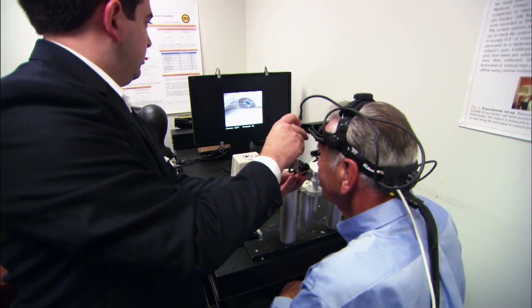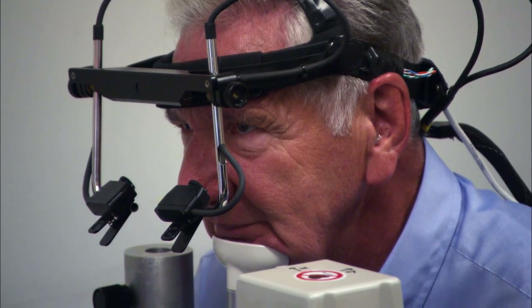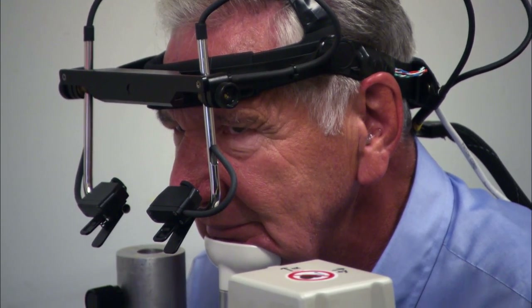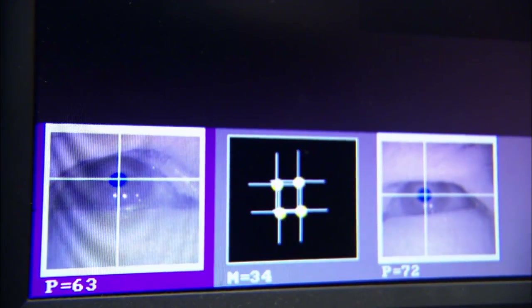We believe that we can use this to predict Parkinson's disease in pre-clinical states, possibly 10 to 15 years before you show any symptoms at all. By the time your symptoms are manifesting outwardly, you've already lost approximately 70 percent of the cells that are producing dopamine in your brain. We believe that the eye tremor may be present long before that.